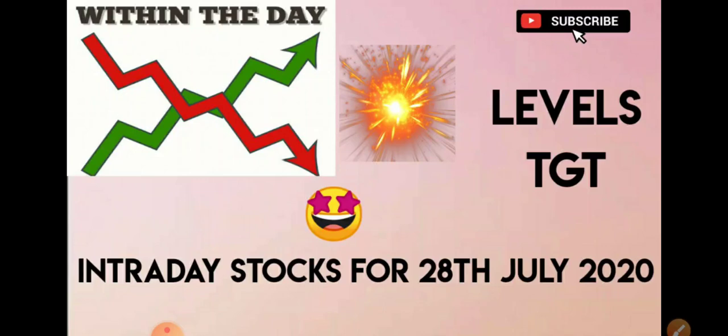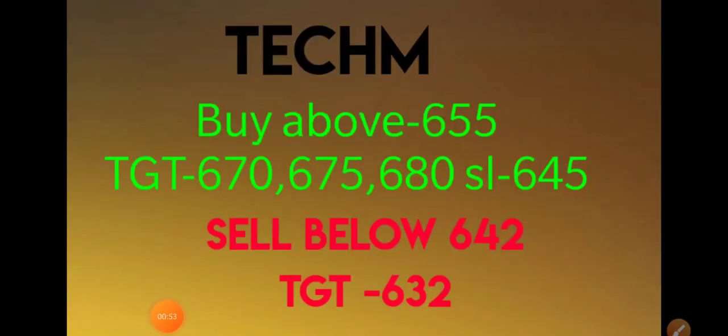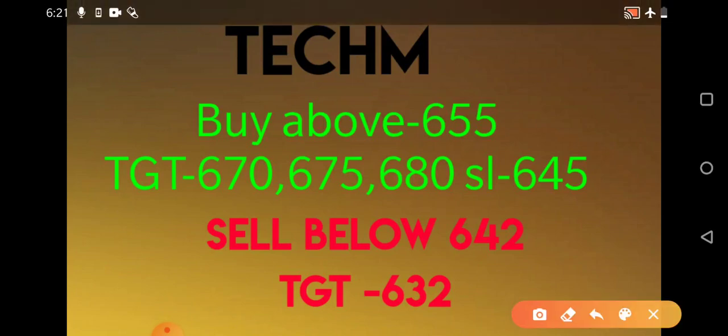The first stock given yesterday was Tech Mahindra. I told you to buy at 655, with targets of 670, 675, and 680, and to sell if it goes below 642. It obeyed the 655 level very well, gave a good breakout, and almost went to 672 rupees. People who bought at 655 would have earned a very good amount of profit. Let's see that on the market depth so you'll have an idea.